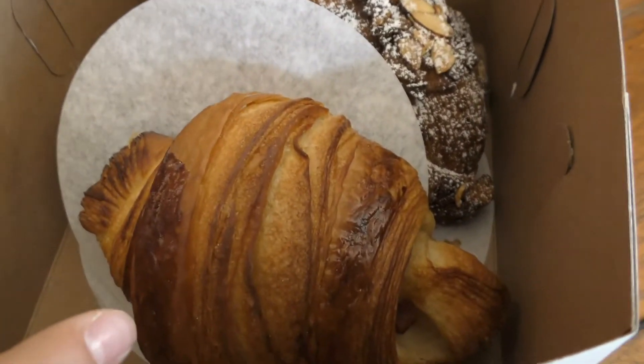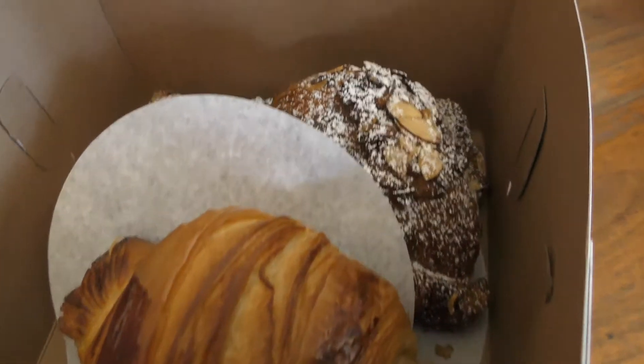These are the croissants. This is a ham and cheese croissant, and these are our all main croissants.